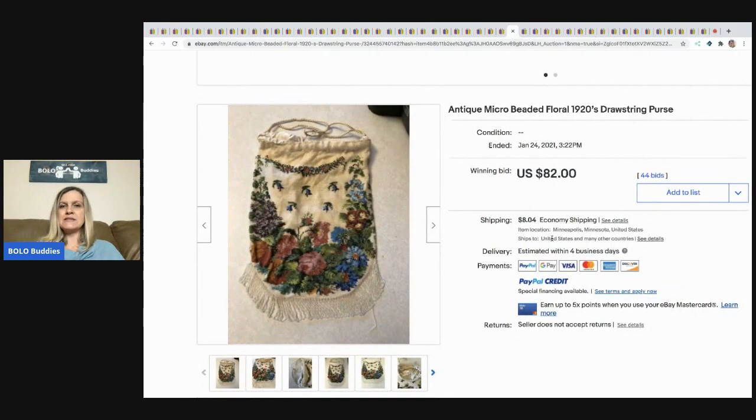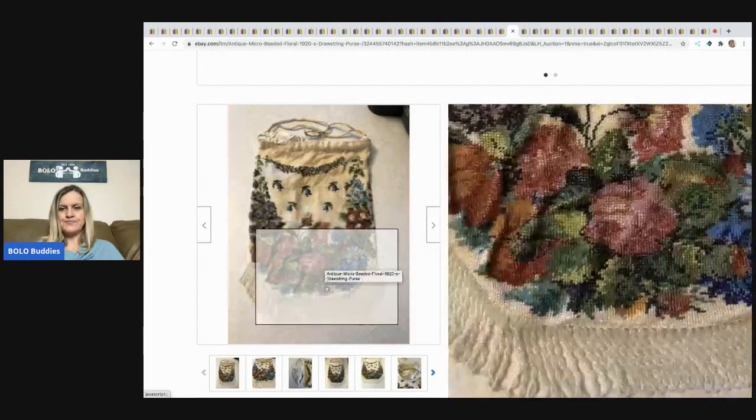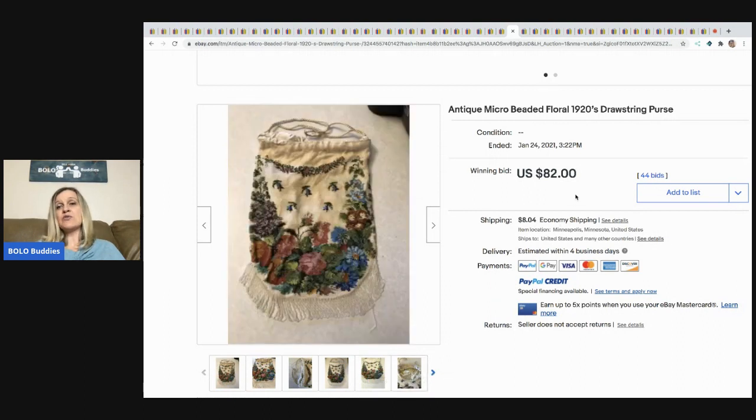The next item is this antique micro-beaded floral 1920s drawstring purse — look at the bead work on that. Would you have picked this up if you saw it or would you have walked by it? It sold for $82 with 44 bids, buyer paid shipping.